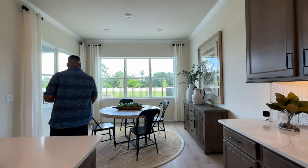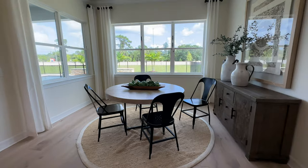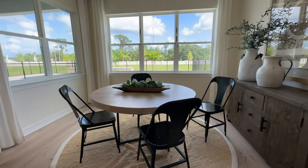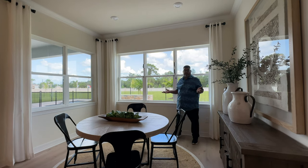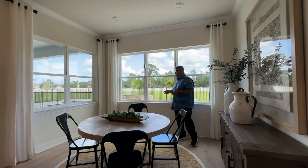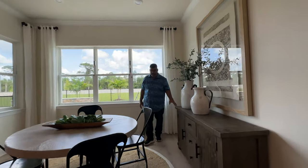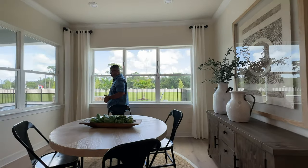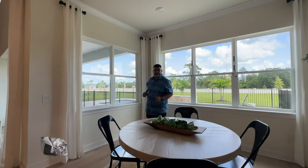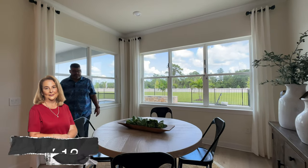Now we enter the breakfast nook — what a breakfast nook. Five windows surround this space, guys. Natural light sells and it's so inviting. You can fit a nice credenza back here for serving. Love the round table — it fits the area really well. It's nine by 12. If there are more people than fit at the island, send them to the breakfast nook.